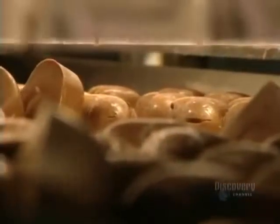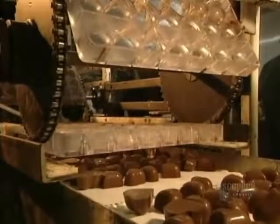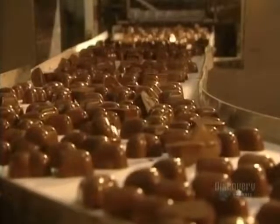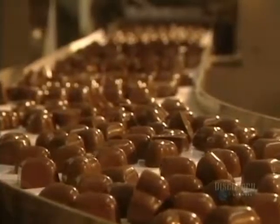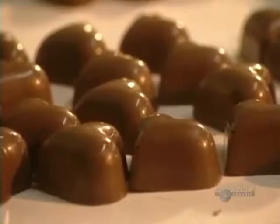Here the chocolates fall out onto a sheet. As soon as they've been emptied, the molds return to the starting point on the line to be newly filled. During their transport on the line, the chocolates complete their cooling and hardening.